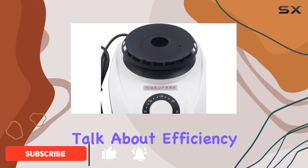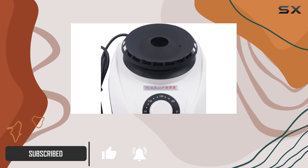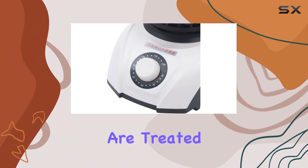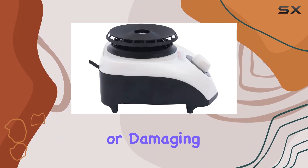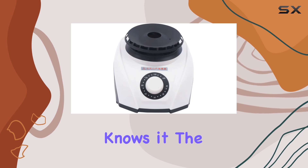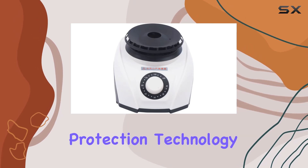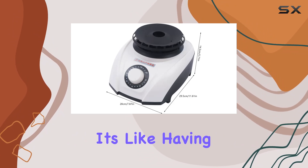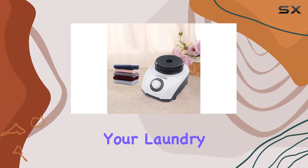First off, let's talk about efficiency. With its timing function, this dryer not only saves you time but also ensures your garments are treated with care. No more worrying about over-drying or damaging your favorite clothes. Safety is paramount, and Renviri knows it. The built-in garment protection technology coupled with automatic temperature control guarantees peace of mind. It's like having a personal safety watchdog for your laundry.